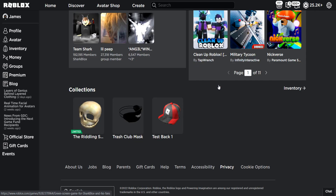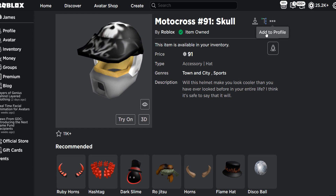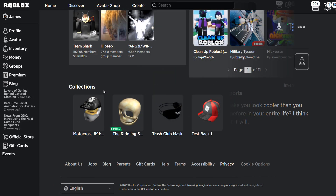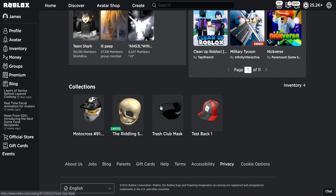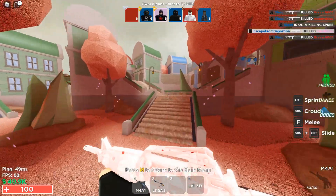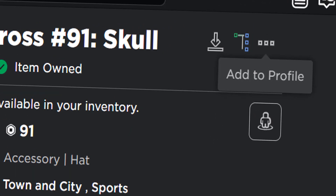If you don't know what I mean by profile accessories — as you can see in my collections, this is stuff I added to my profile. So if I click on 'add to profile', it will add it to your profile, and there you go — over on my collections the item is now here. This feature is okay; it's cool if you want to display your UGC stuff or your limiteds. But for most people, nobody really cares about this, and that's the only option we have left.